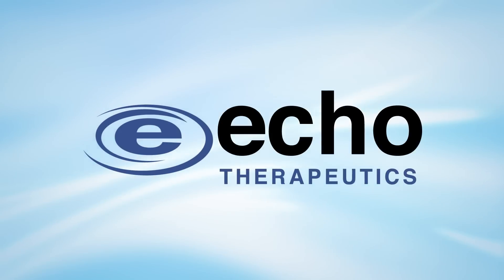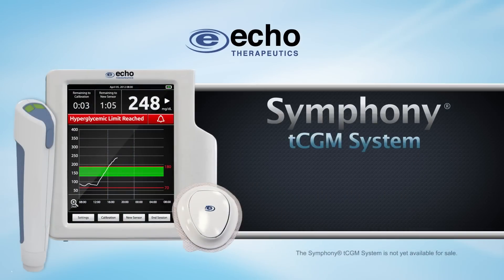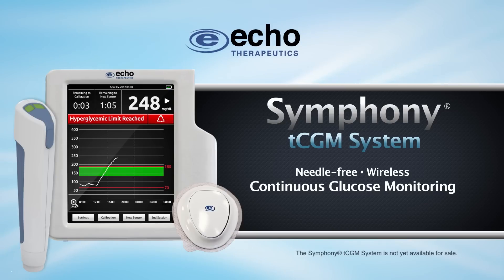Echo Therapeutics is developing its Symfony TCGM system as a needle-free wireless continuous glucose monitoring system for use in critical care.